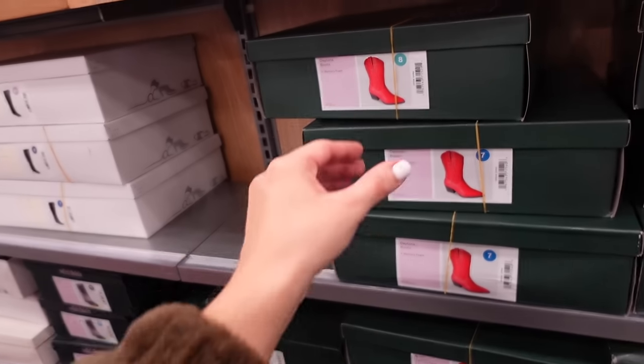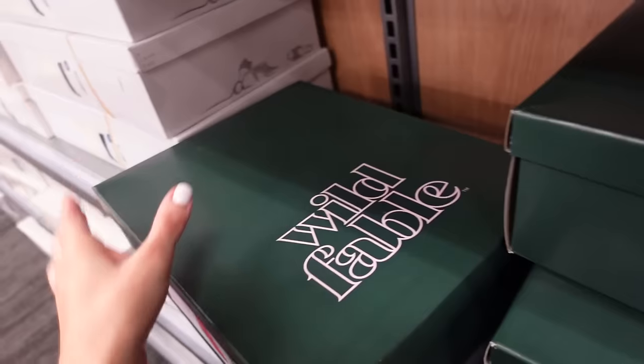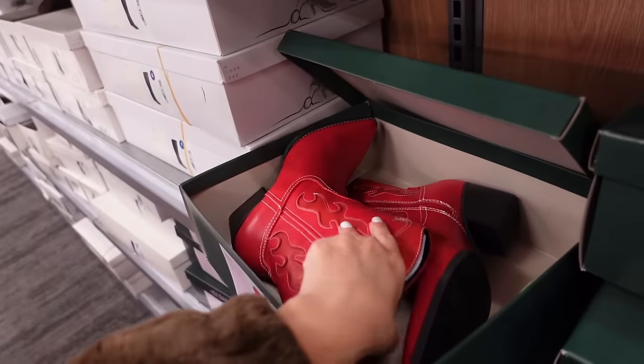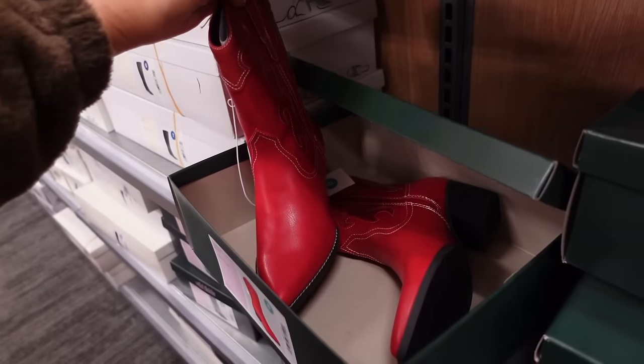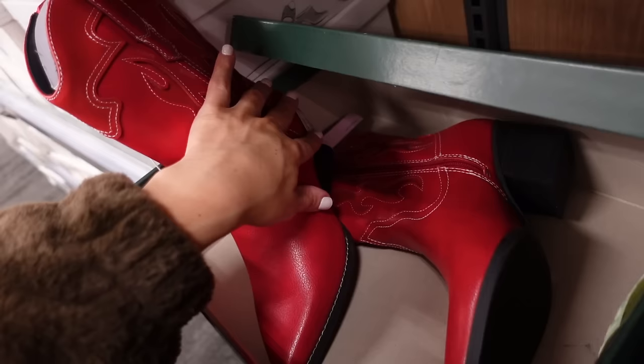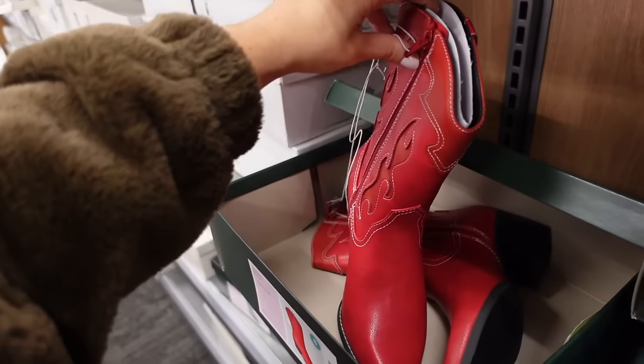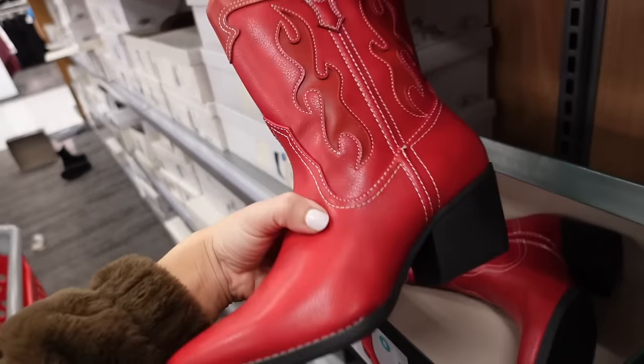Western boots — they're not beautiful but I really wanted a pair; I just have too many already. I was thinking when this trend goes out I'm going to be stuck with so many. These are going to be $40 with a pointed toe, zipper on the inside, and white stitching.